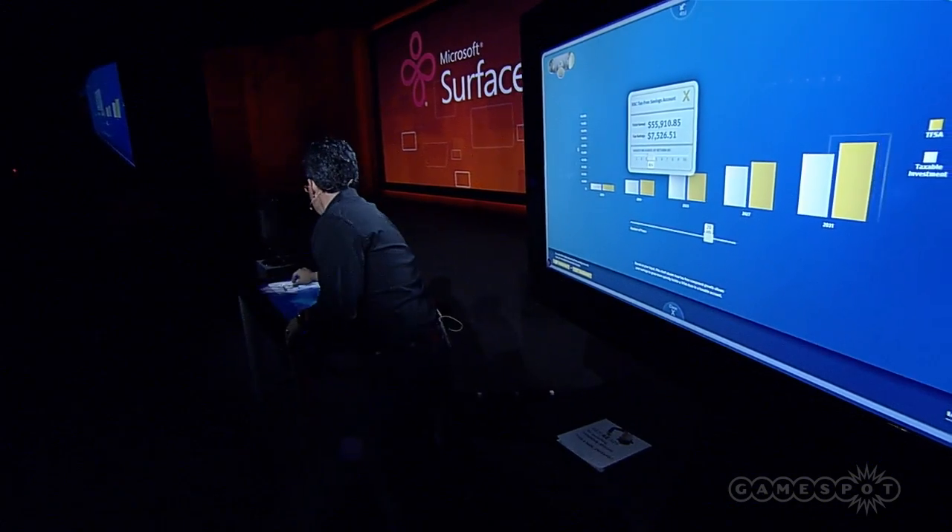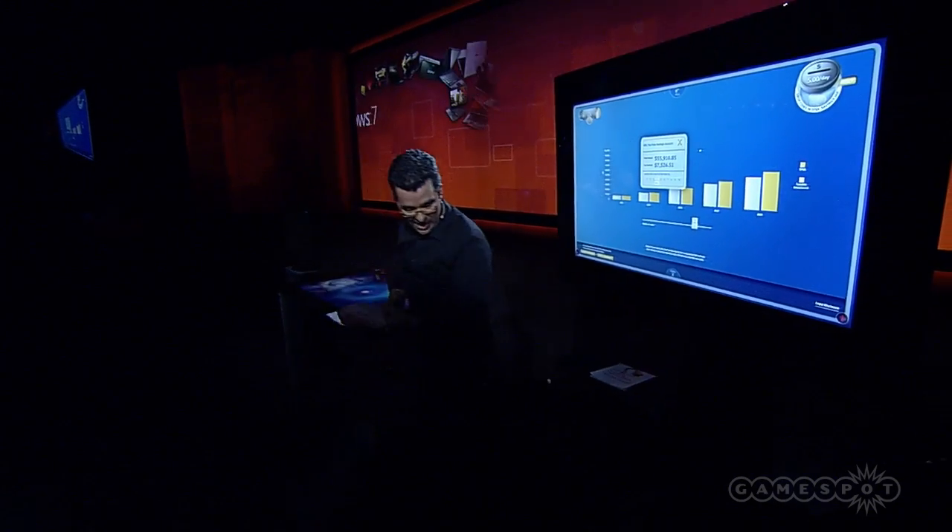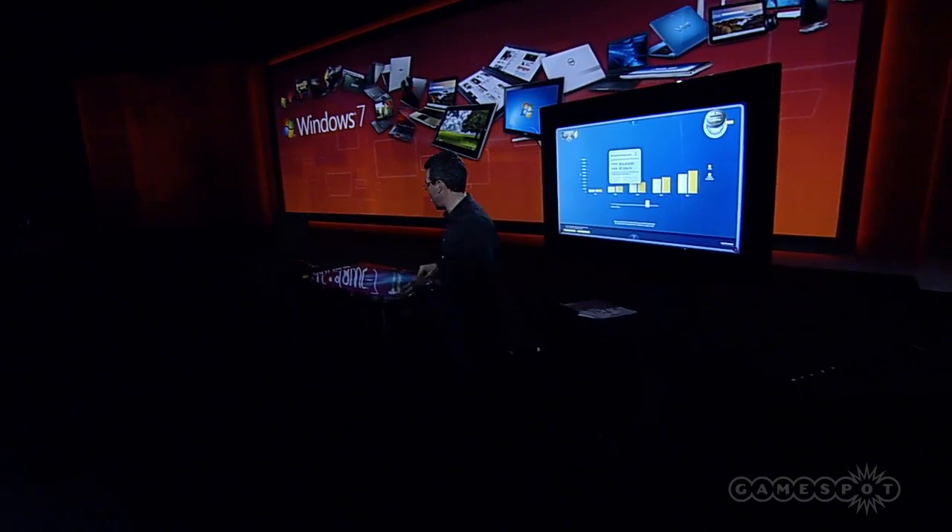Steve, come back out — you can take a look at what it looks like to have 20 fingers on the screen at the same time. You got 10, I got 10 — there we go.